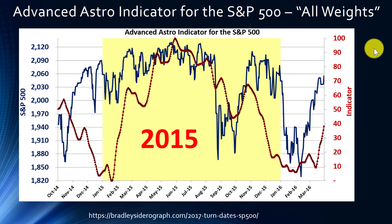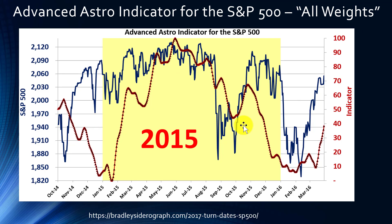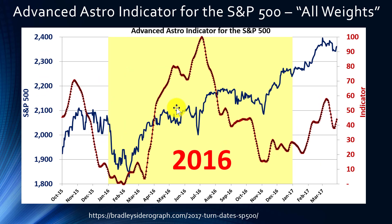This is using all weights — you do have the ability to customize the Advanced Astro Indicator, and this is the version you get when you select 'all weights' from the dropdown. For 2015 there was a pretty strong correlation between the S&P 500 and the indicator. The indicator took into account S&P 500 values through December 31st, 2014, so we're ignoring any correlation before January 1st, 2015, since that data was used to determine the indicator. We're looking from January 1st, 2015 forward to see how the indicator is performing.